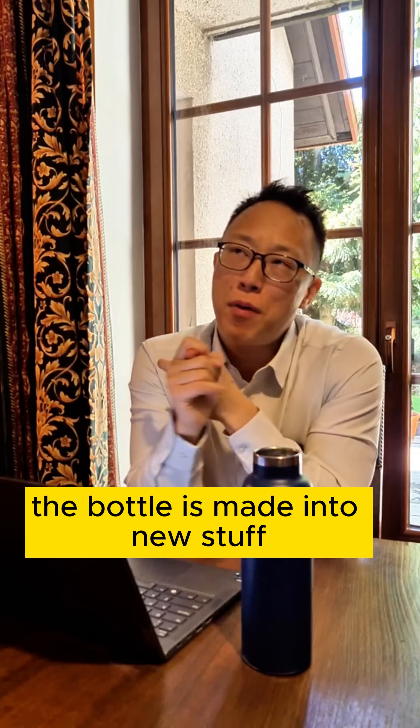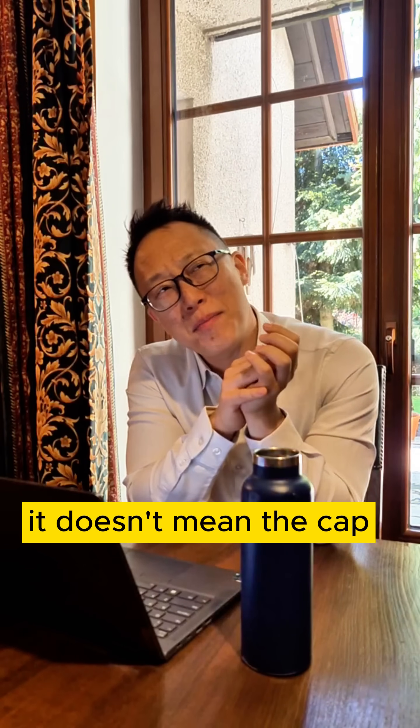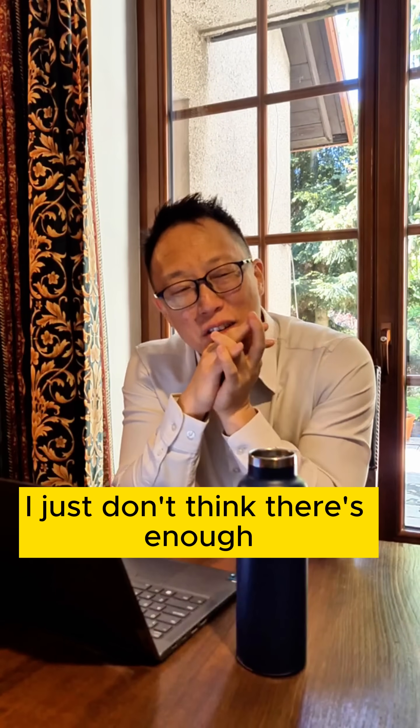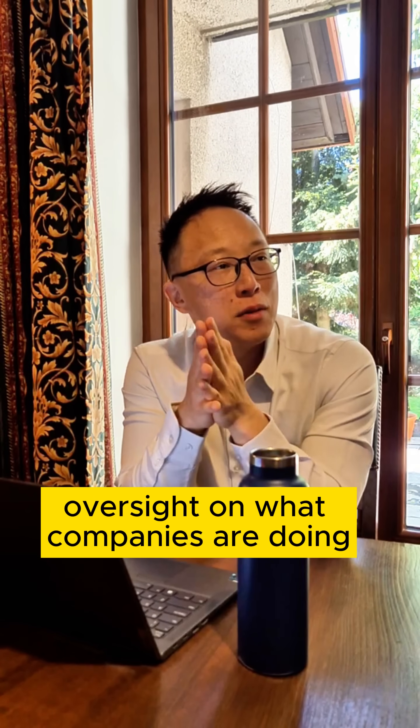Even if you claim the bottle is made into new stuff, it doesn't mean the cap, the label, or the adhesive is all recycled either. There just isn't enough oversight on what companies are doing.